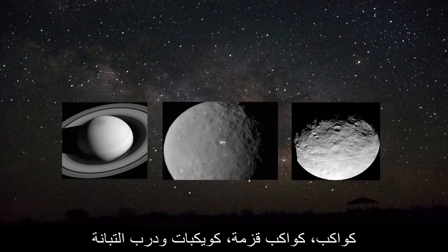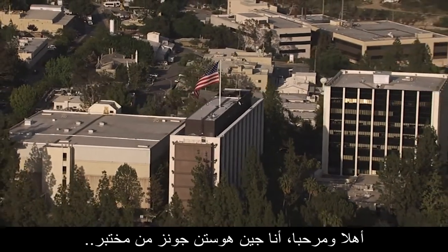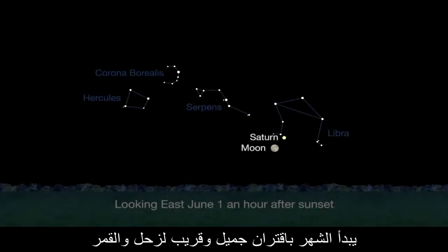What's up for June? Planets, dwarf planets, asteroids, and the Milky Way. Hello and welcome — I'm Jane Houston Jones from NASA's Jet Propulsion Laboratory in Pasadena, California.